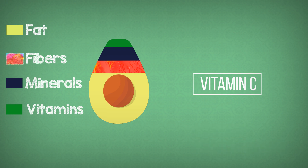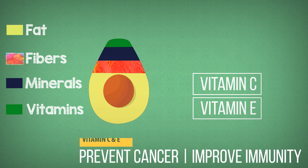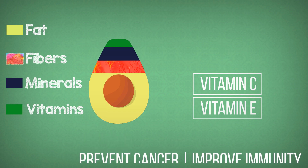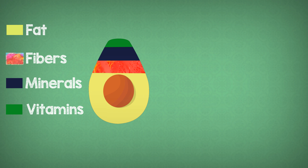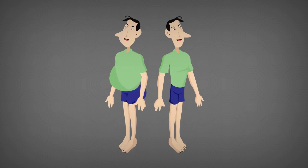Vitamin C has wound healing abilities, and avocado also contains lots of vitamin E. Antioxidants like vitamin C and E contribute to preventing cancer and help to improve immunity. Depending on the way you use it, avocado can cause both weight gain and weight loss.